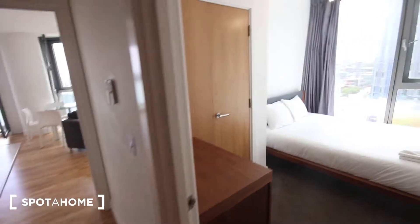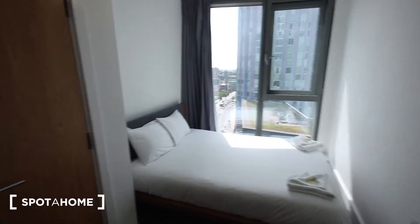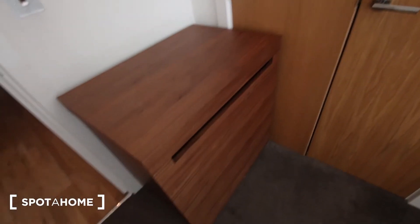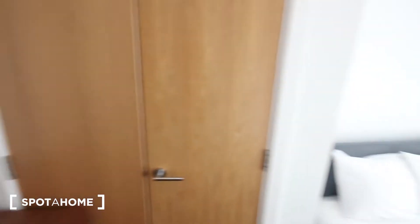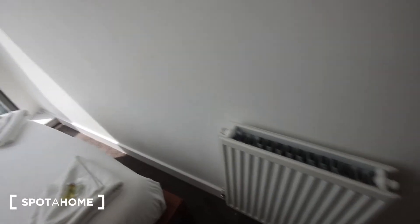And over that way is Canary Wharf. Bedroom number two is just next door. It's got exactly the same view. We've got a chest of drawers just here, built-in wardrobe there, slightly smaller double bed and a heater just there as well.